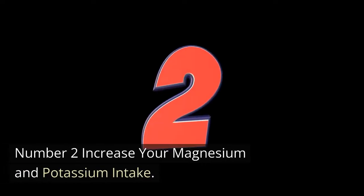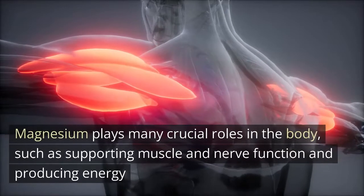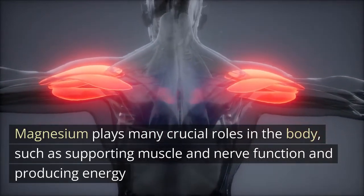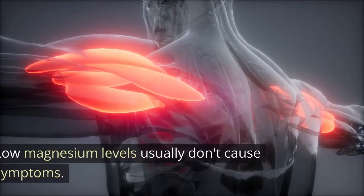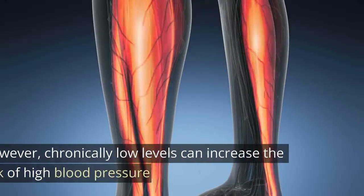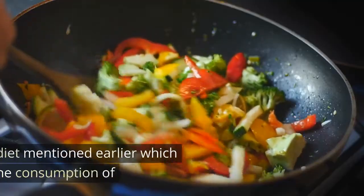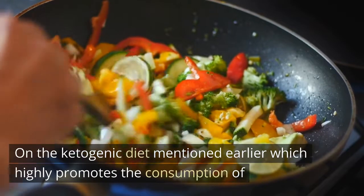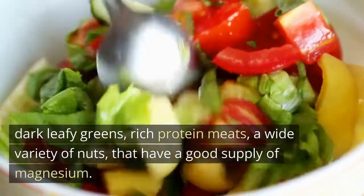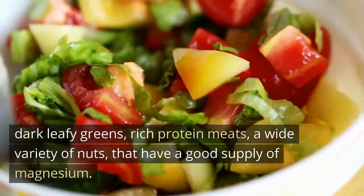Number two: increase your magnesium and potassium intake. Magnesium plays many crucial roles in the body, such as supporting muscle and nerve function and producing energy. Low magnesium levels usually don't cause symptoms. However, chronically low levels can increase the risk of high blood pressure. The ketogenic diet highly promotes the consumption of dark leafy greens, rich protein meats, and a wide variety of nuts that have a good supply of magnesium.